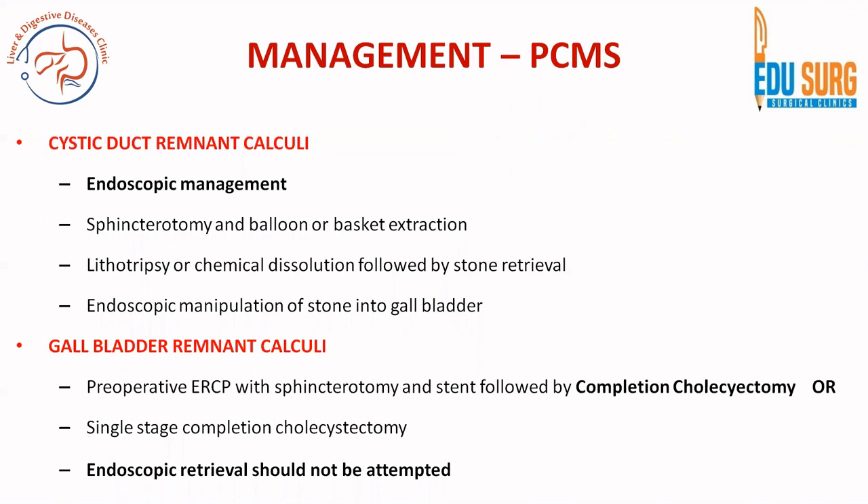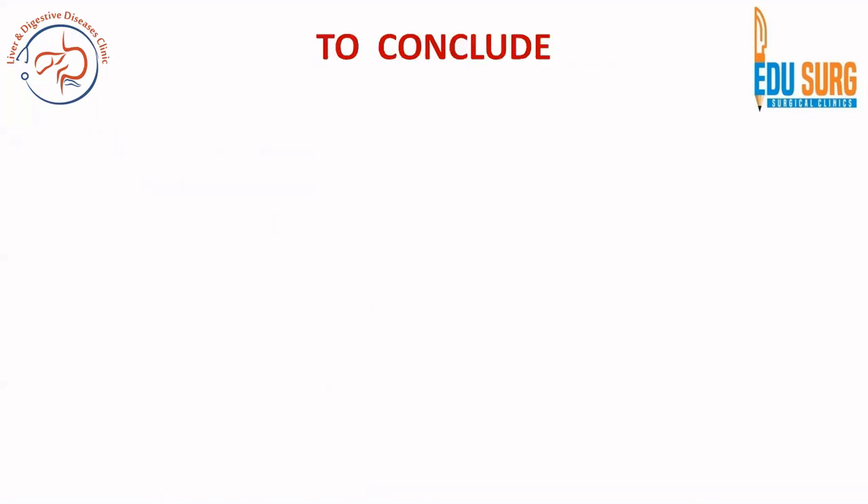In these cases, ERCP for stone retrieval — as used in cystic duct remnant calculi — should not be attempted for gallbladder remnant calculi. The management is completely different for the two different etiologies of post-cholecystectomy Mirizzi syndrome.